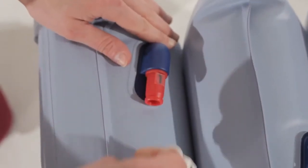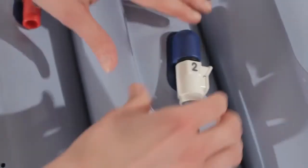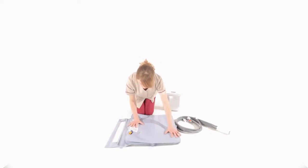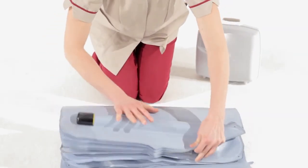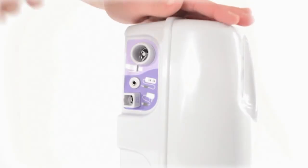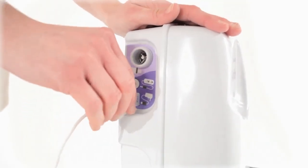Disconnect the air lines as shown. Any remaining air may be dispelled through applying pressure. The Elk can then be packed away ready for next use. The airflow should always be put back on charge as soon as possible.